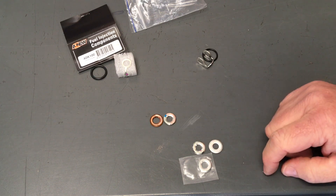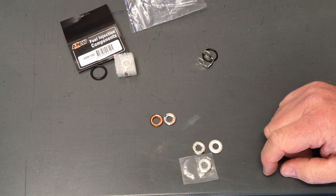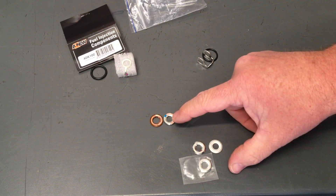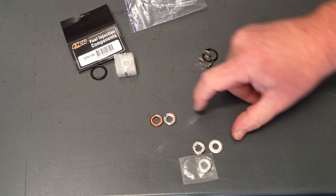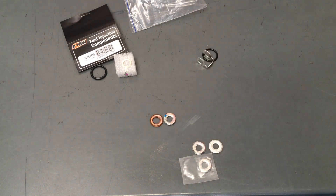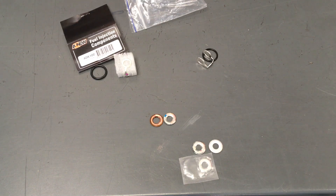Now I'm going to put this in the vice and also put one of the genuine ones in. This is not a technical test — I'm going to apply approximately the same pressure to both and see what we get. Let me get my priorities right here so we can demonstrate this properly.